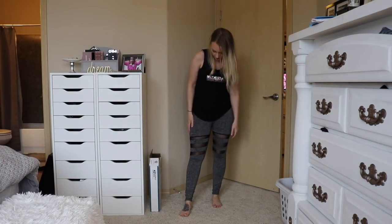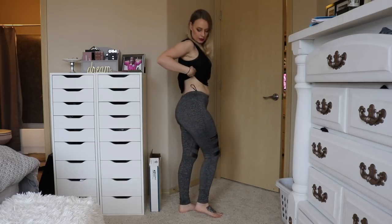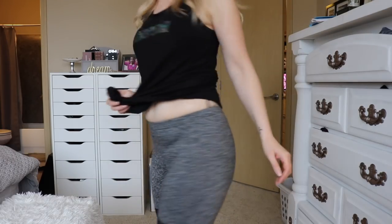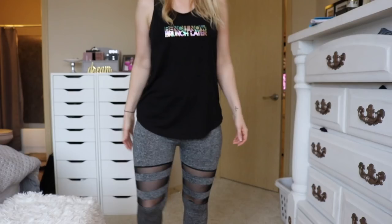On to the last pair. These are called the Gray Marled Knit Contrast Mesh Insert Leggings — $6.80. I really liked these ones. I was kind of surprised that they felt like a higher quality than I was expecting, especially where the mesh was sewn in. It was sewn in really well, it wasn't flimsy, and I didn't have any loose threads on any of these pants.